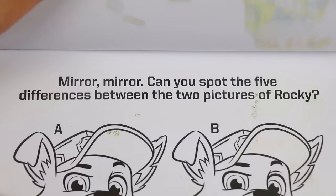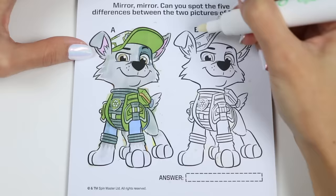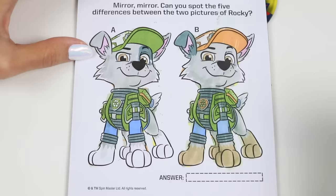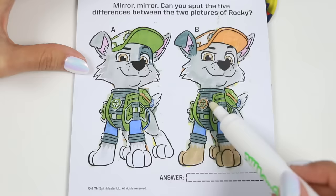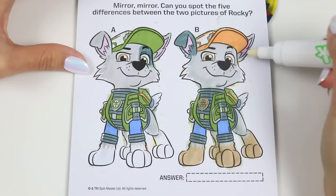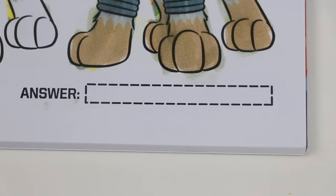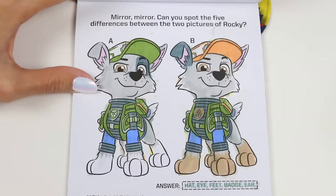This says: mirror, mirror. Can you spot the five differences between the two pictures of Rocky? I'll color this in first, and then you can keep track of all the differences. What do you see, Skye? His ears - one's darker and one's not. Good job. His hat too - one's green and one's orange. His badge is different colors. Two more. His paws - one's white and one's brown. Correct. Do you see the fifth difference? It's his eye - one has a dark spot and the other doesn't. That's five. The answers: hat, eye, feet, badge, and ear. You got them all! Fantastic job.